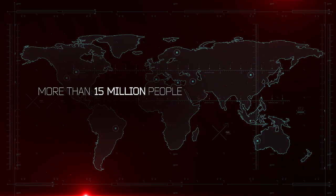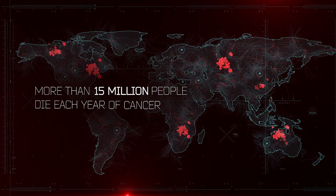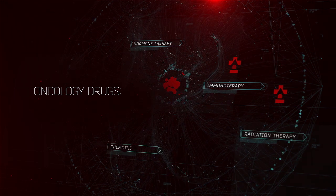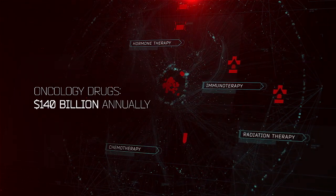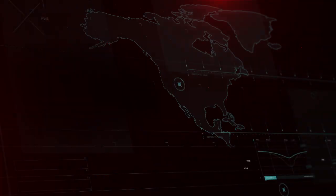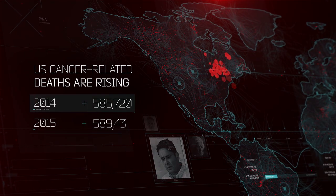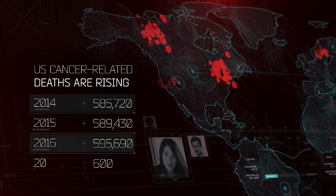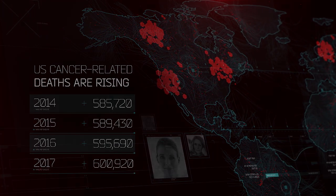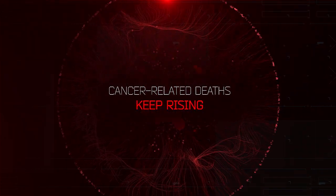More than 15 million people worldwide die each year of cancer, and the numbers are growing. The annual cost of oncology drugs used worldwide is more than $140 billion, yet the number of deaths keeps rising. Despite new approaches, the number of cancer-related deaths in the U.S. is on the rise, growing by 5,000 a year with almost 600,000 deaths in 2016. In other words, existing treatments aren't decreasing the numbers of cancer-related deaths.